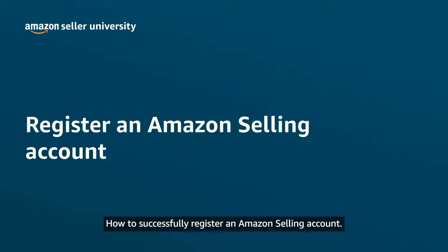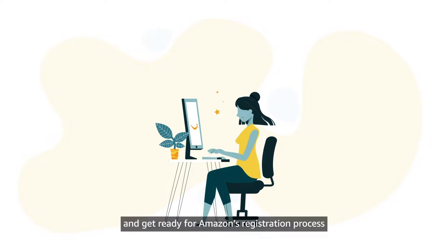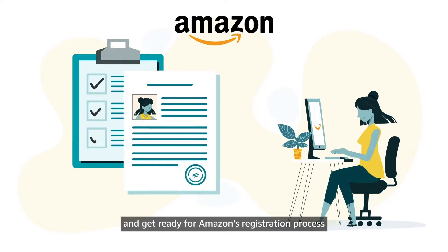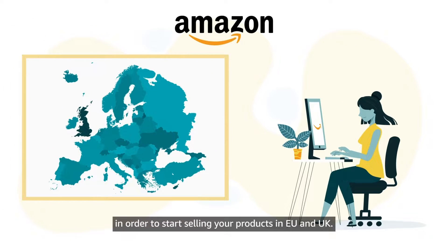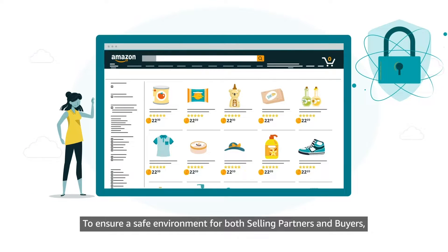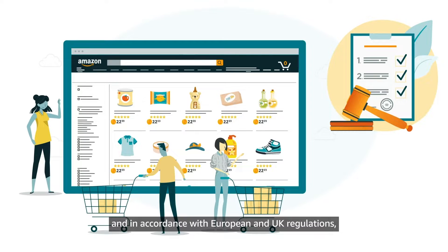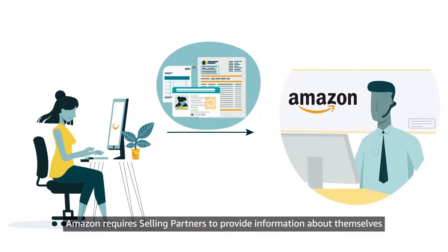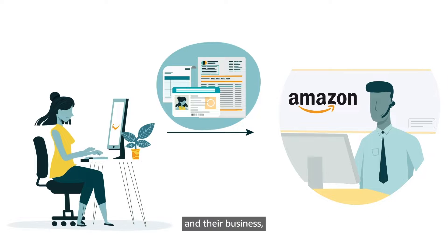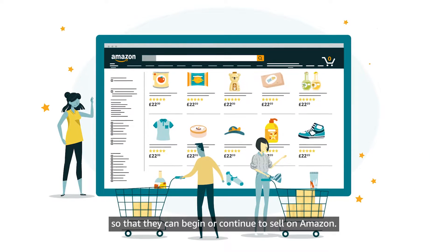Welcome to the video on how to successfully register an Amazon selling account. This video will help you to understand and get ready for Amazon's registration process in order to start selling your products in EU and UK. To ensure a safe environment for both selling partners and buyers, and in accordance with European and UK regulations, Amazon requires selling partners to provide information about themselves and their business, so that they can begin or continue to sell on Amazon.